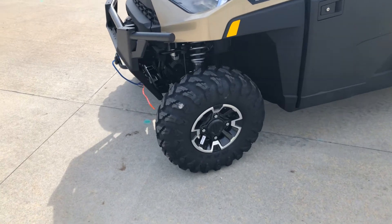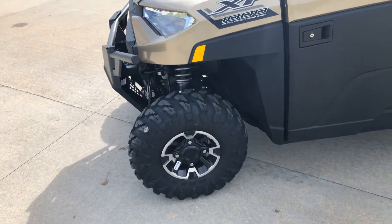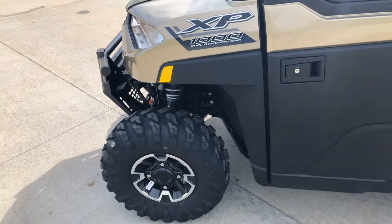Got aluminum mag wheels, 12 inch, nice size tires — 27 inch overall height tires.